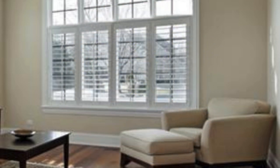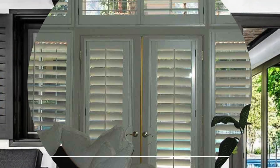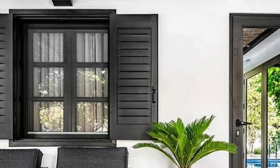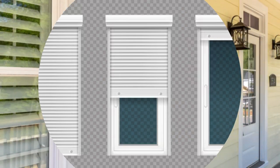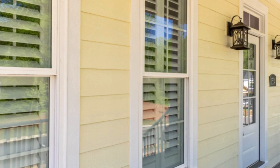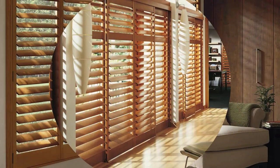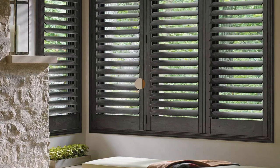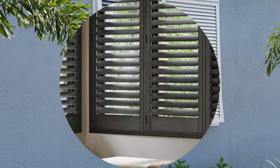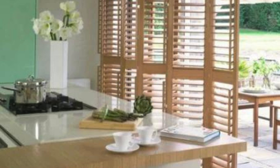Opening and closing shutters becomes a tactile ritual that engages the user with their living environment. Window shutters also promote a connection between indoor and outdoor spaces. Bifold or sliding shutters, for example, create a seamless transition between the interior and exterior, blurring the boundaries and allowing residents to enjoy the benefits of both environments. This integration with nature contributes to a sense of harmony and well-being. The resurgence of interest in sustainable and eco-friendly practices has also led to a renewed appreciation for materials like bamboo and reclaimed wood in shutter construction. In conclusion, window shutters influence the psychological and sensory experiences within a living space — their impact on light, texture, and the connection between indoor and outdoor realms makes them indispensable elements in creating environments that not only look appealing but feel inviting and nurturing.